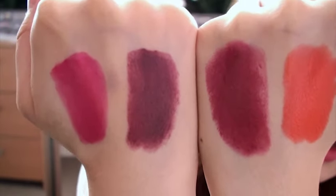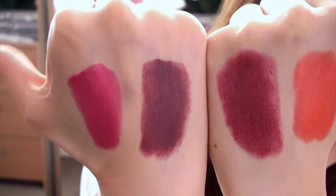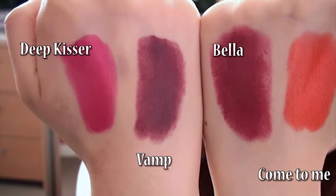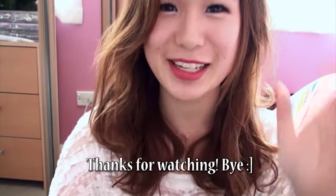As you can see, here are the four colors: Deep Kisser, Vamp, Bella, and Come to Me. I hope these gave you some good ideas on what the colors look like on camera. I hope you enjoyed my quick review — if you want a more detailed review I have that on my blog, linked in the description, along with the products that are available. If you have any questions just comment down below. Thanks for watching, bye!